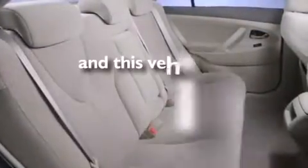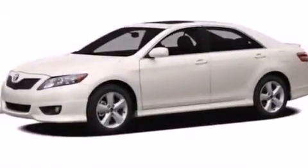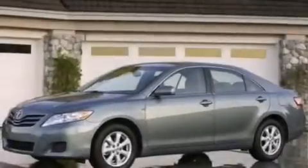This vehicle has fewer than 34,000 miles on the odometer. With an EPA estimated rating of 32 miles per gallon on the highway, this vehicle is clearly a fuel-efficient choice.